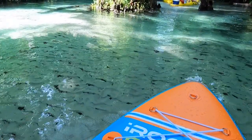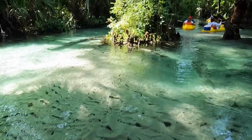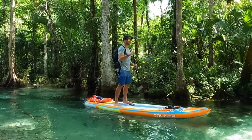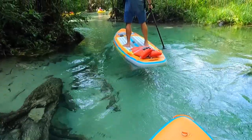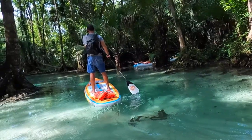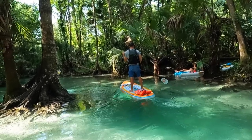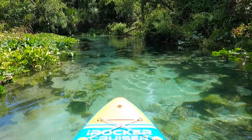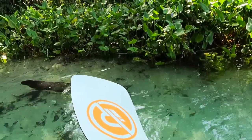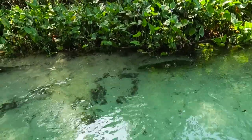As we exited the canal and made a right onto Emerald Cut, we were quickly swept away to paradise. As we turned each corner there was always fun wildlife to spot, like this fun family of otters who swam under our boards playfully and wrestled each other on the water's edge.